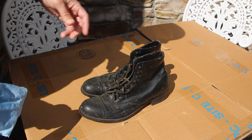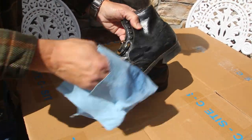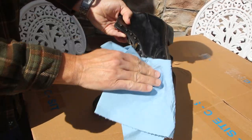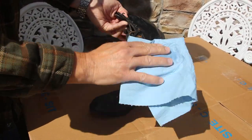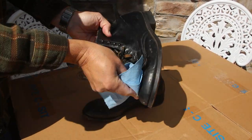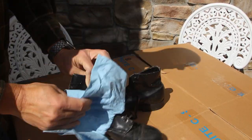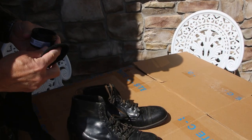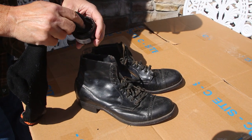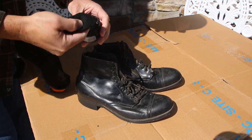Next step: get these things cleaned up, as it looks like they've been sitting in a basement for decades. First, a good wipe down with a damp cloth helped to remove the caked-on dust deposited over many years of neglect. Then a little black shoe cream helped to restore some color, and soon the old shoes looked quite presentable.